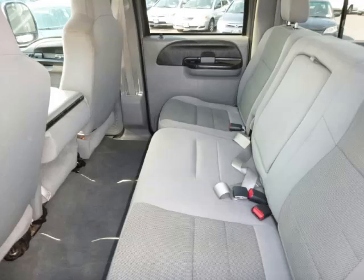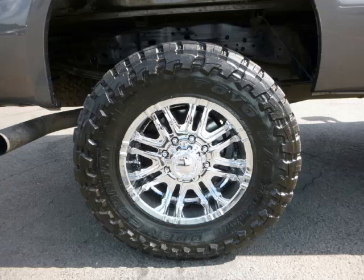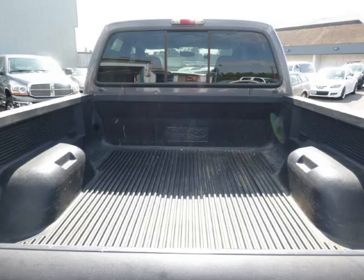Are you ready to experience this vehicle for yourself? Then call today to schedule your test drive, and remember to ask about our low internet financing.